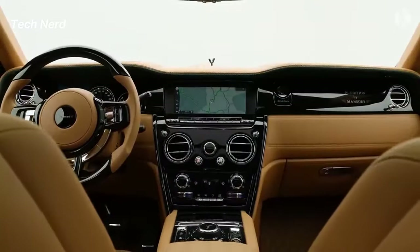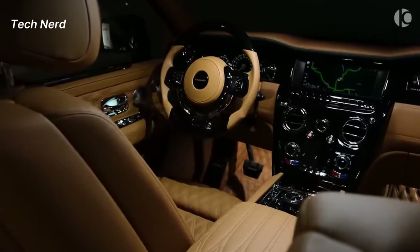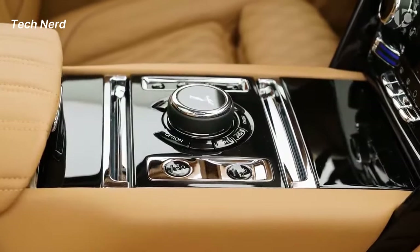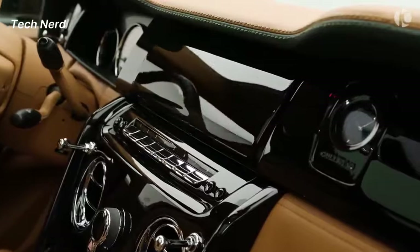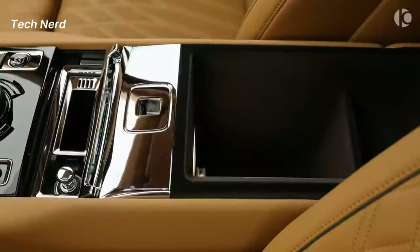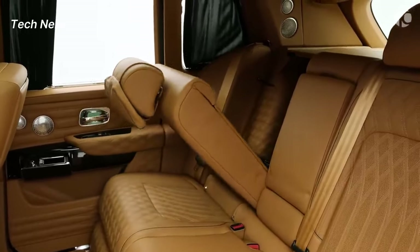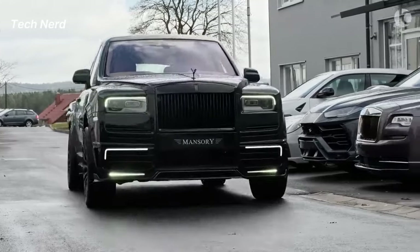The interior is adorned with lambswool carpeting, bespoke wood trim, and sumptuous leather. The Cullinan also offers features such as a champagne cooler, whiskey decanter, massage seats, and go-anywhere connectivity, further enhancing the luxury and comfort of the interior.